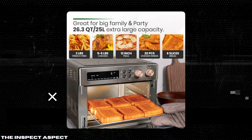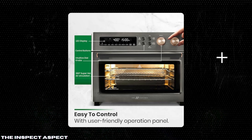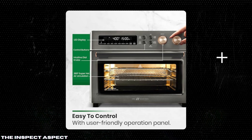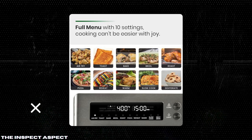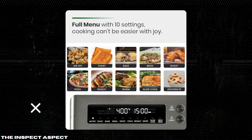Large Capacity: Ideal for families and parties, the Val Cucina Oven boasts a 30–60% larger capacity than similar products. Roast a 5–6 pound chicken, toast 6 slices of bread, or bake a 12-inch pizza effortlessly. This feature is perfect for meal prepping and entertaining guests.